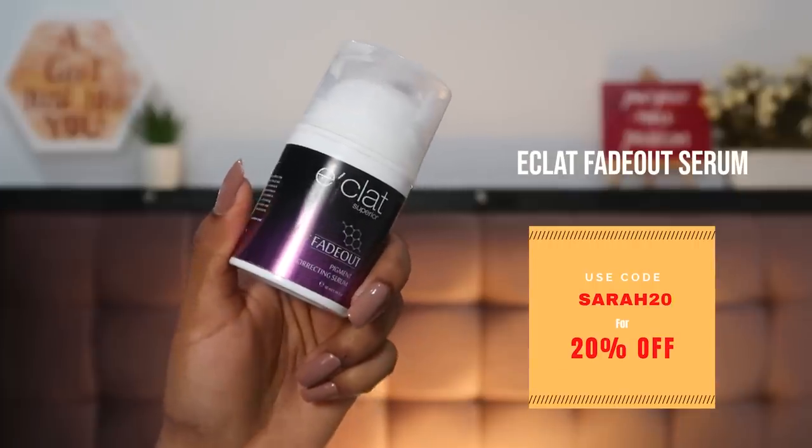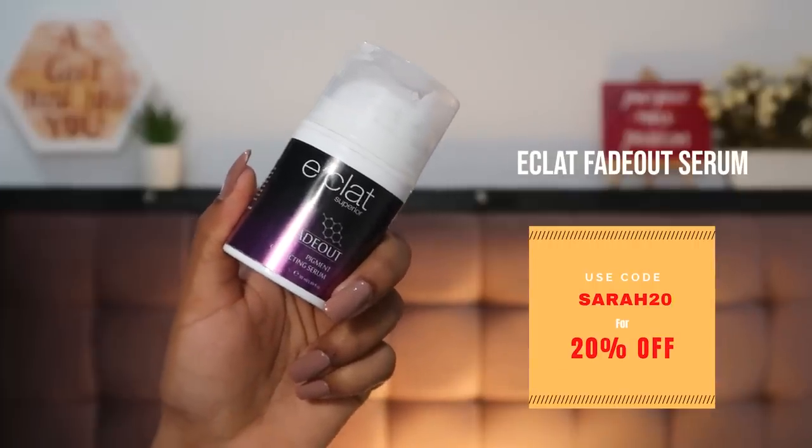For my nighttime serum, I liked going with the Eclat Fade Out Serum. It has niacinamide as well as azelaic acid, which was great for my acne scarring. It works really well to fade acne scars — it's slower in action, but it's doing the job. I do more of a spot treatment with it. I highly recommend it if you're facing acne marks, burn marks, or hyperpigmentation.